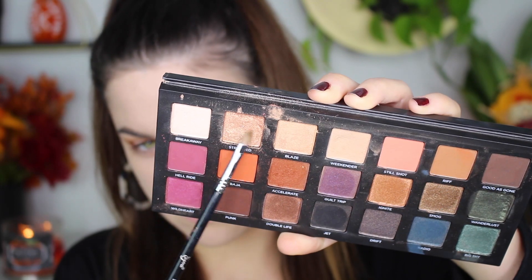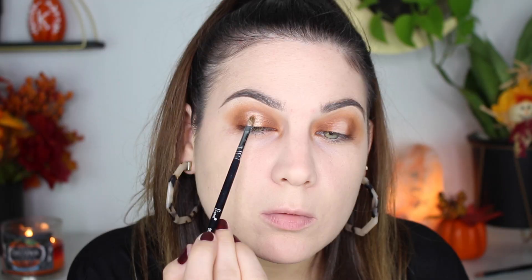Then I'm going in with my favorite concealer — the Too Faced Born This Way multi-use sculpting concealer. I'm concealing the middle of my lid just so the shimmery shade really pops, and blending it out with my finger so it's not thick or anything.